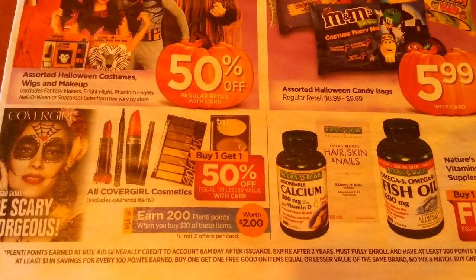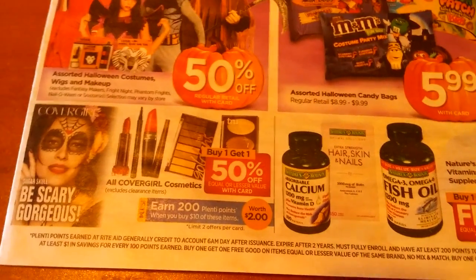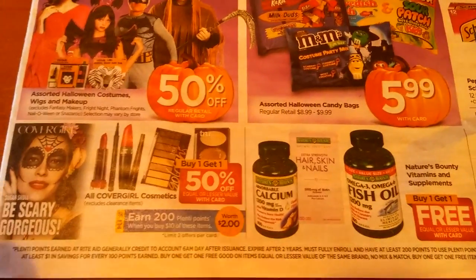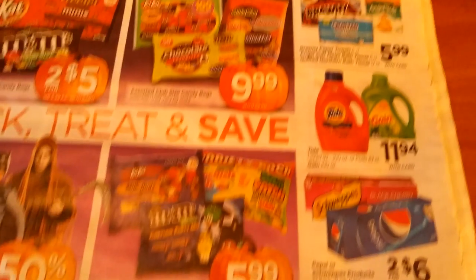The CoverGirl Cosmetics earn 200 Plenti points when you buy ten. If you have those $3 off coupons, or even the $2 coupons, that wouldn't be a bad deal. And just some more candy.